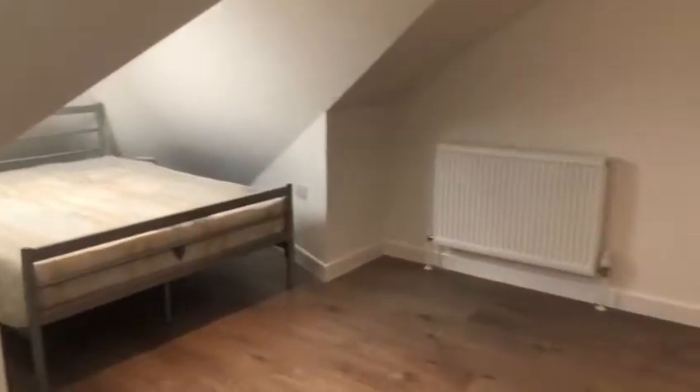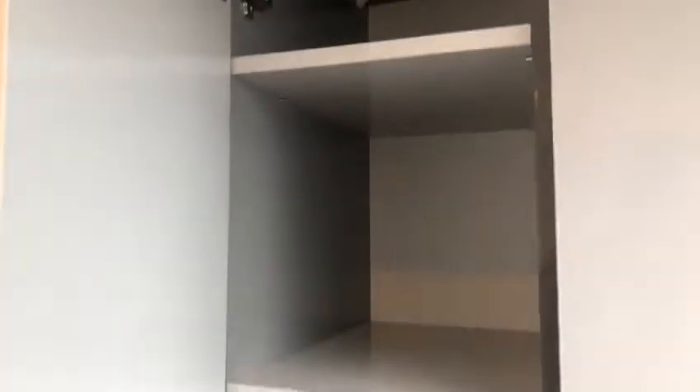And then on to the largest bedroom here — plenty of space, fitted storage again, and an additional small storage cupboard just there.